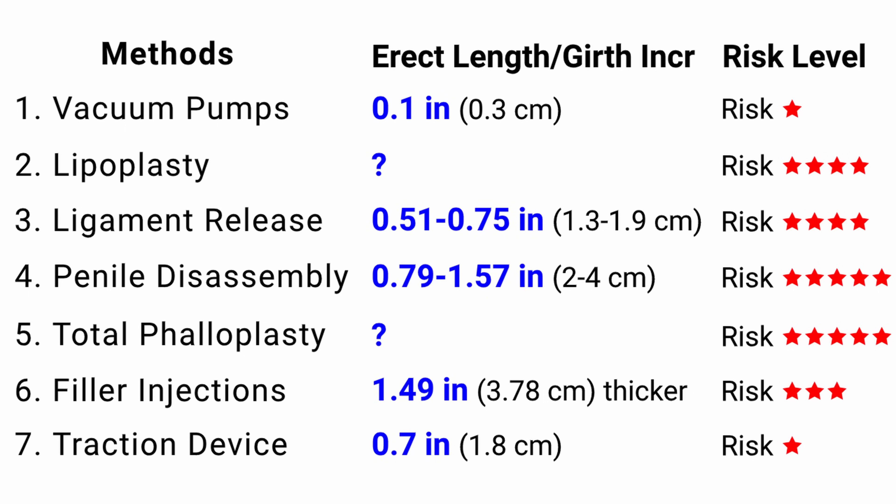Conclusion: Looking at the scorecard, from a risk-benefit perspective, the clear winner for making the penis longer is the traction device. And for making the penis thicker, the winner is the penis injection with hyaluronic acid. Thanks so much for watching!